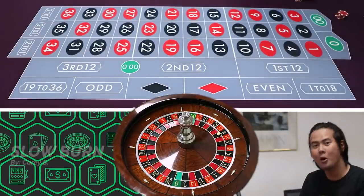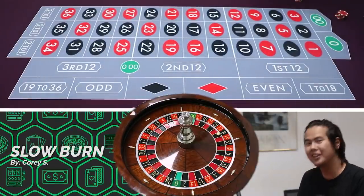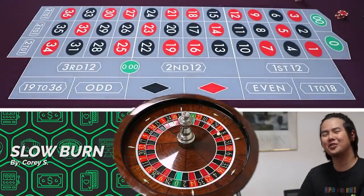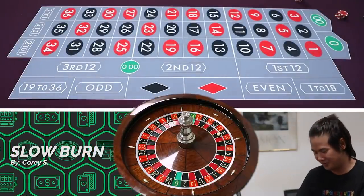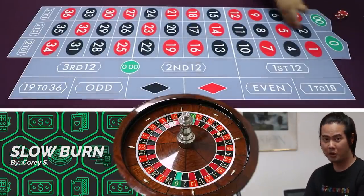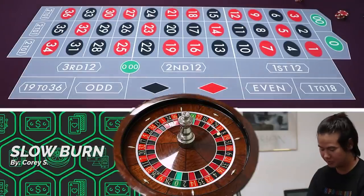So this system is called the Slow Burn, which to me already doesn't sound so good — it sounds like you're losing slowly before you even play. But I actually read this system and it sounds pretty viable. It's a very, very slow grinding system with a lot of chance to win.